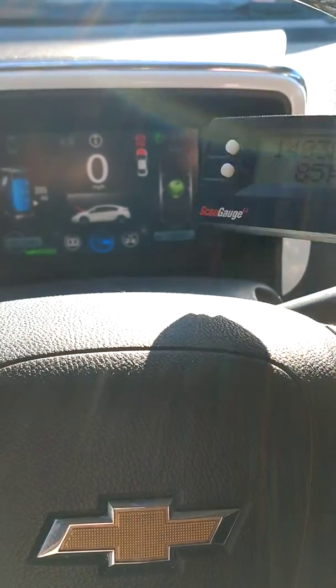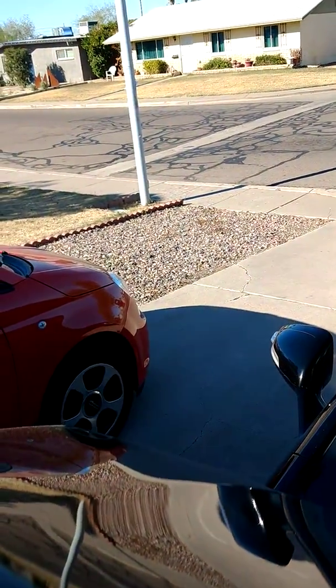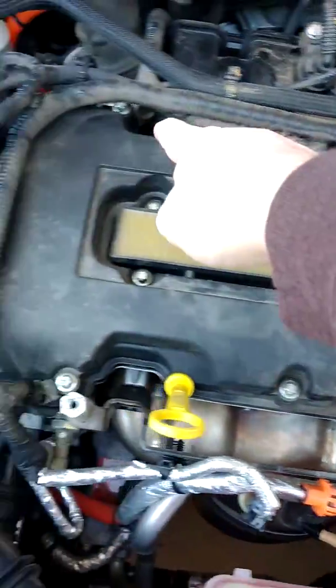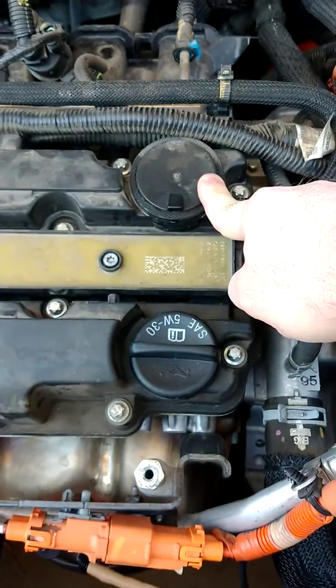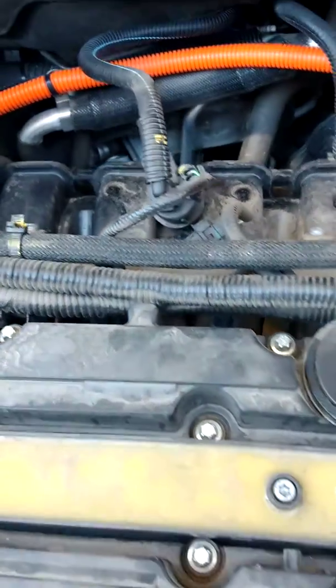While this is warming up, I'm going to jump out of the car. I've already taken the engine cover off. This whole thing right here is the valve cover that covers the valve train. This part right here is part of the crankcase ventilation system — it's integrated into the valve cover and is not removable.